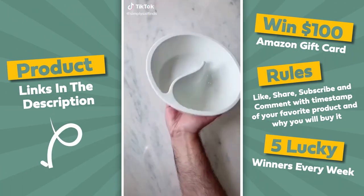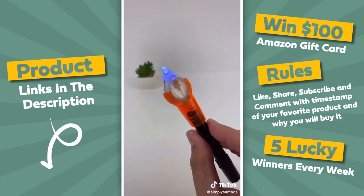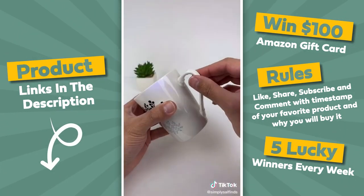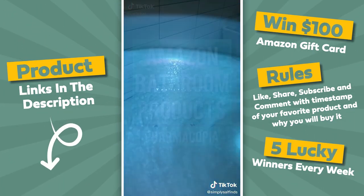Three random Amazon finds. First is this split bowl that's perfect if you don't like soggy cereal. Next up is this gadget that lets you fix almost anything with resin and a UV light — better than super glue. And lastly is this LED light that's waterproof and will take baths to a whole new level.